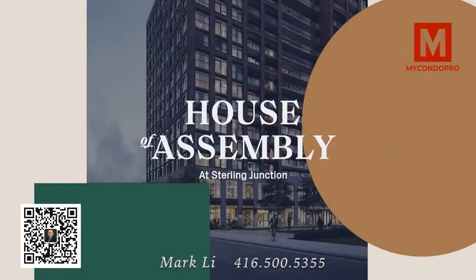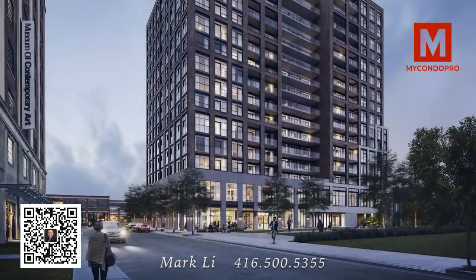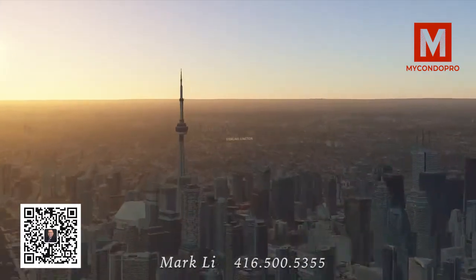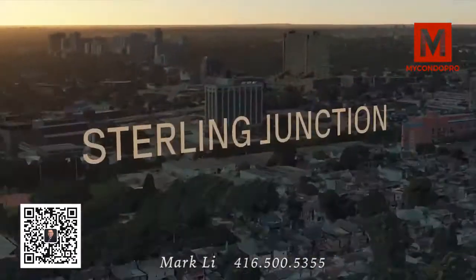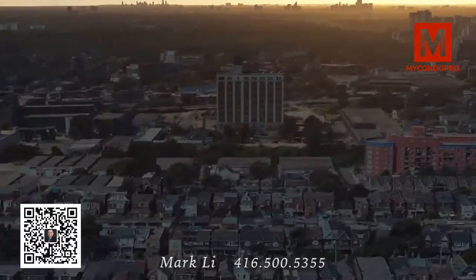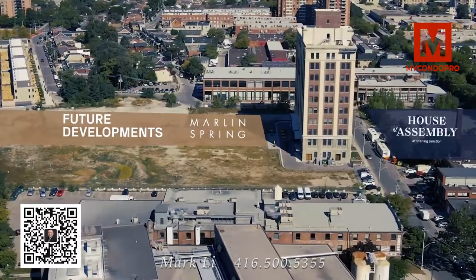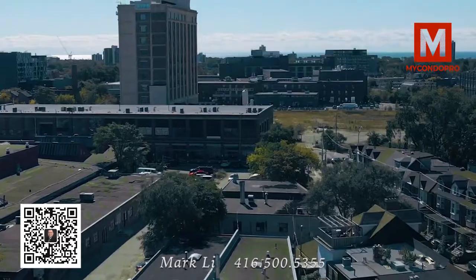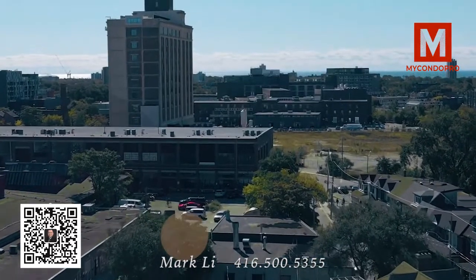Welcome to House of Assembly. On behalf of Marlin Spring and Greybrook Realty Partners, thank you for joining us for our exclusive community preview presentation. We'll keep this short and sweet and show you our top three reasons why purchasing at House of Assembly in the Sterling Junction community is the investment opportunity of 2021 that cannot be missed.